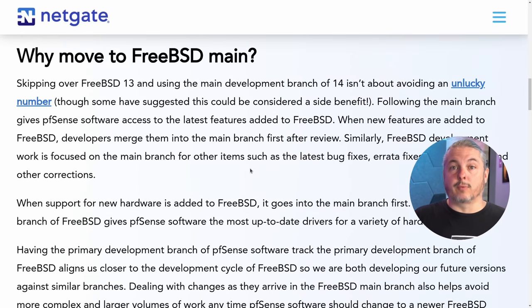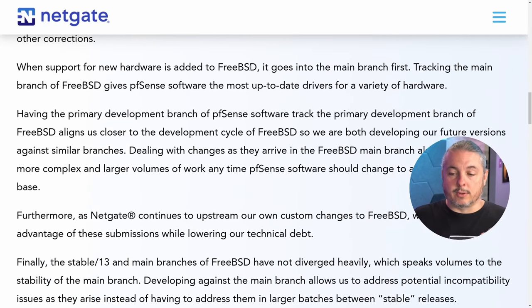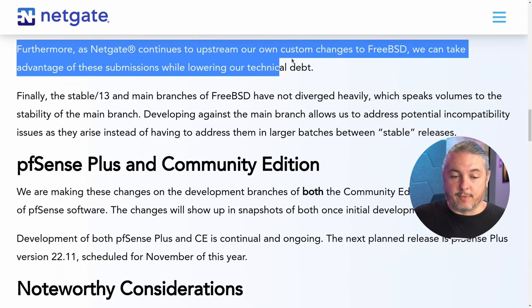Moving to FreeBSD main 14 is not just about skipping over an unlucky number. What they want to do is get the latest edition. If you're going to do the heavy lift of getting off 12, why go to 13 when you can jump all the way to 14? Because this is where the latest code contributions are. That being said, this is going to be really important for the team over at NetGate. As NetGate continues to upstream their own custom changes to BSD, they can take advantage of those submissions while lowering their technical debt.